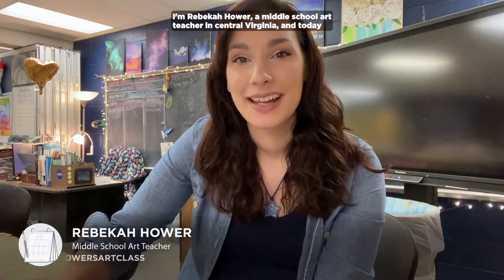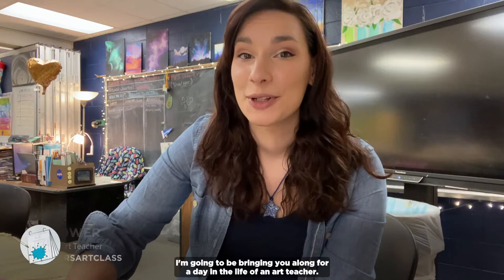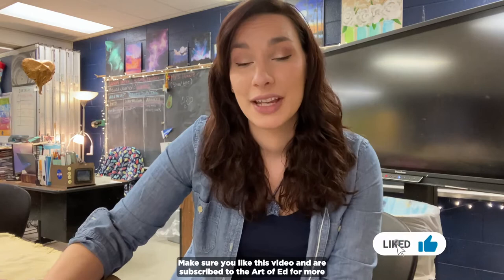Hey everyone, I'm Rebecca Hauer, a middle school art teacher in Central Virginia, and today I'm going to be bringing you along for a day in the life of an art teacher. Make sure you like this video and are subscribed to The Art of Ed for more day in the life videos just like these.